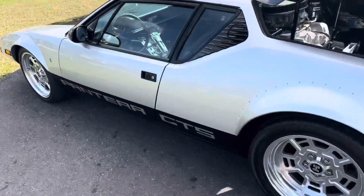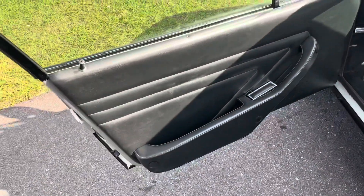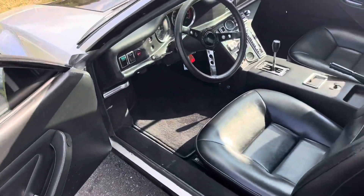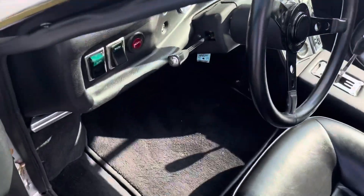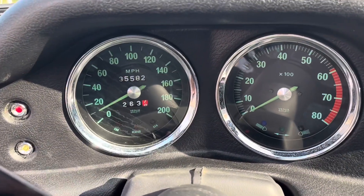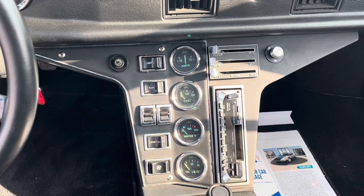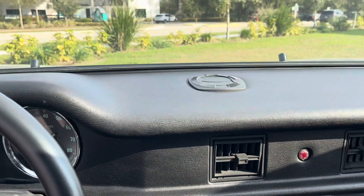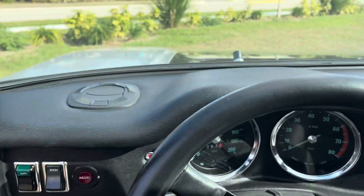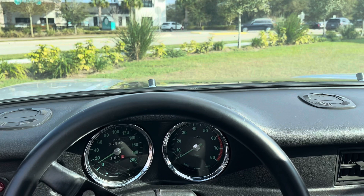Hop up here to the front, check out the driver's seat. Let's get all the way down in here — check out the cluster there. Just beautiful. I'm going to go ahead and pop over in the back to listen to the engine run.